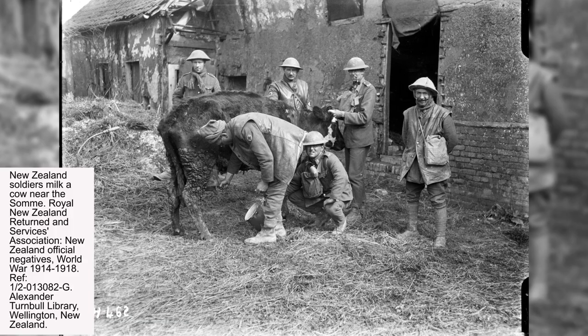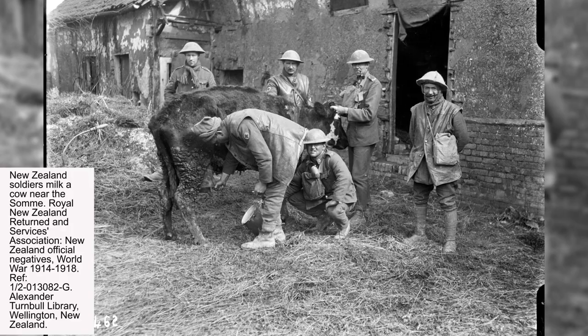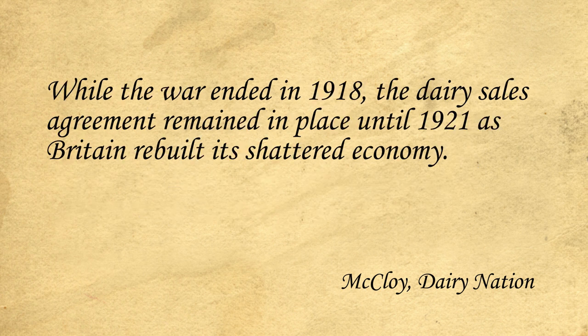During the First World War, Britain couldn't rely on imports of dairy products from the Netherlands, France and Denmark. It was agreed that New Zealand would supply a third of its cheese output for a fixed price, as well as a smaller portion of its butter output. As the war dragged on, the government requisitioned the country's entire surplus of butter and cheese in 1916 to supply the British market. This gave Kiwi producers a guaranteed market for their butter and cheese, providing a financial security they had not previously had. While the war ended in 1918, the dairy sales agreement remained in place until 1921 as Britain rebuilt its shattered economy.